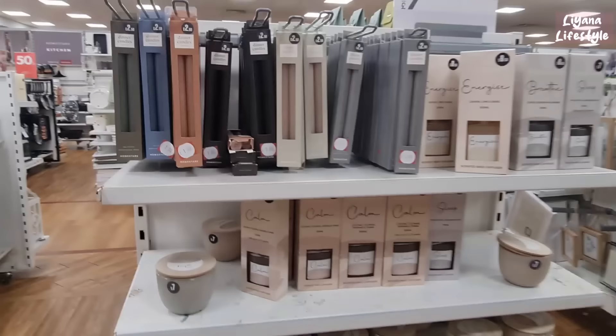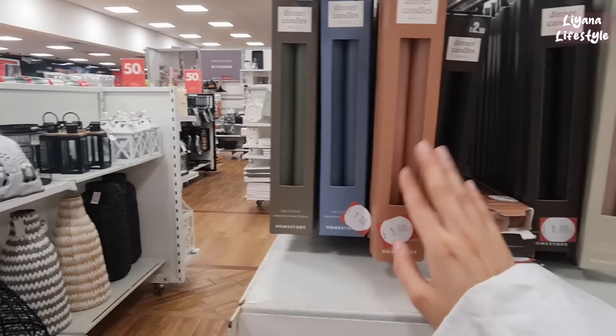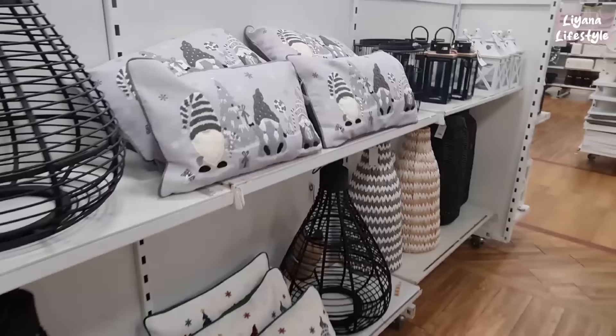Oh, I didn't see a sale sign here but all of these are reduced. They smell really good — they're only £1 for a pack of two. Yeah, I think I'm going to grab some of these. Diffusers aren't on sale. But I did almost miss these — and how good are they?